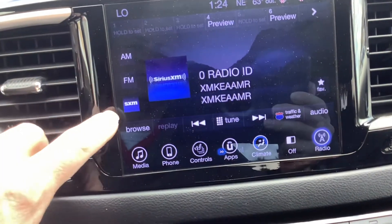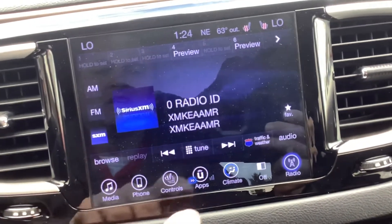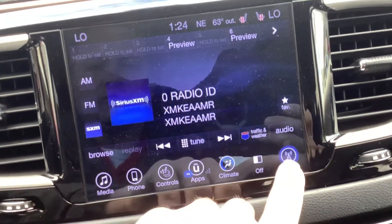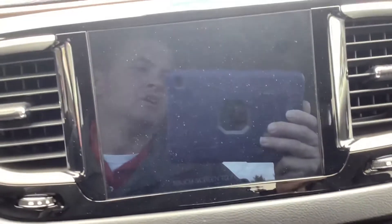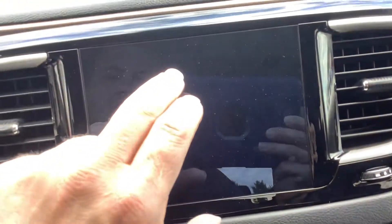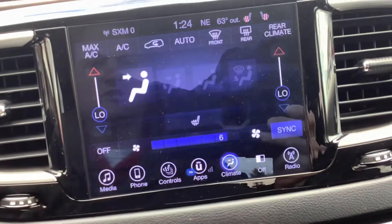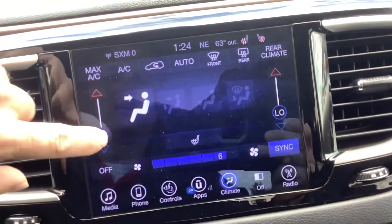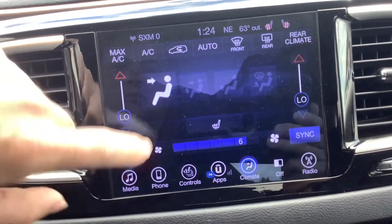This is your shifter — simply just turn the dial to drive and you are set to go. Of course when you put it in reverse, the reverse camera pops up. I love the screen size on this — super big, nice and clear. Up here at the infotainment center we're at the radio screen right now. You've got AM FM as well as XM if you want to subscribe to that. If you don't want the screen on, you can simply just turn it off, and to activate it again simply just touch it.